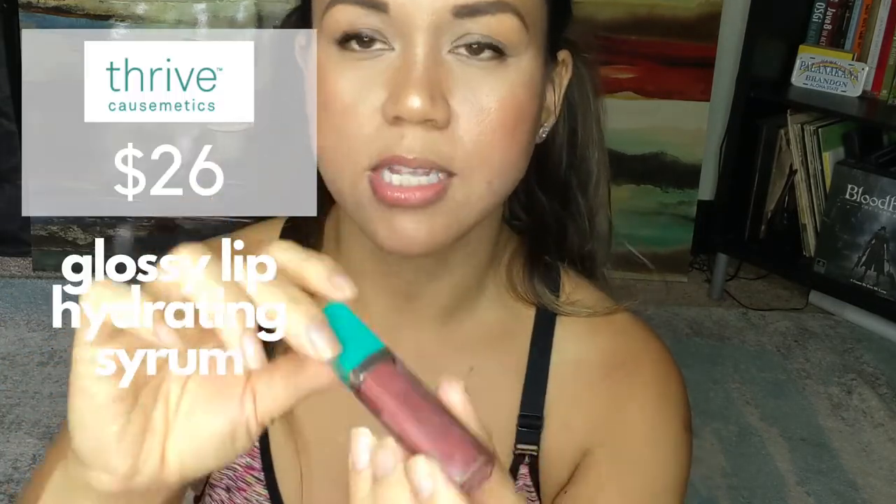The other thing from Thrive — this color is called Pamela — is more of an actual lip color. You can see it's super pigmented. It's so pigmented I actually just put a couple of dots on my lip normally, but for the sake of showing you I'm putting it on the entire other half of my lip.